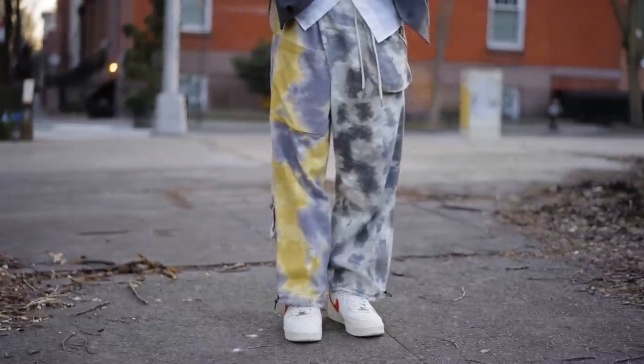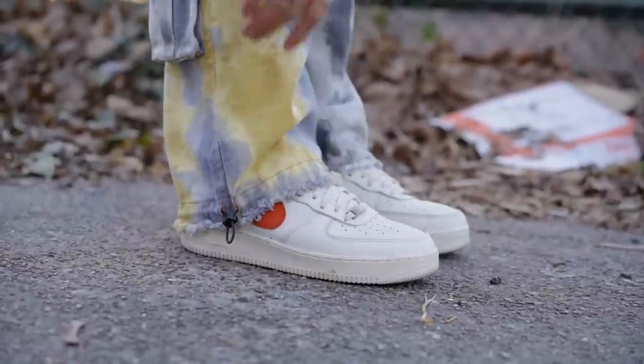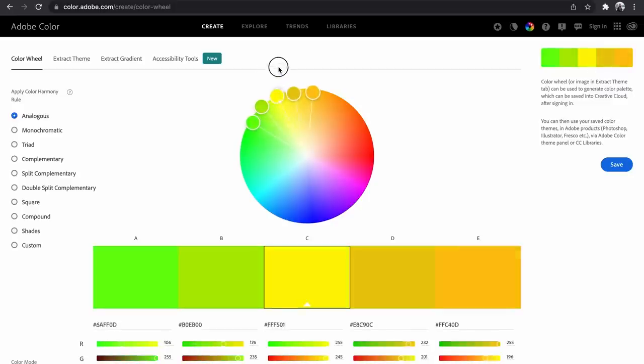Since the pants are so relaxed-fitting, naturally you would gravitate towards the advice of wide pants and chunky sneakers. That's not actually why I wore Air Force Ones with these pants. I wore these specific Air Force Ones because of that pop of orange. That pop of orange right next to the hints of yellow follows the color blocking technique of analogous colors, or colors right next to each other on the color wheel.